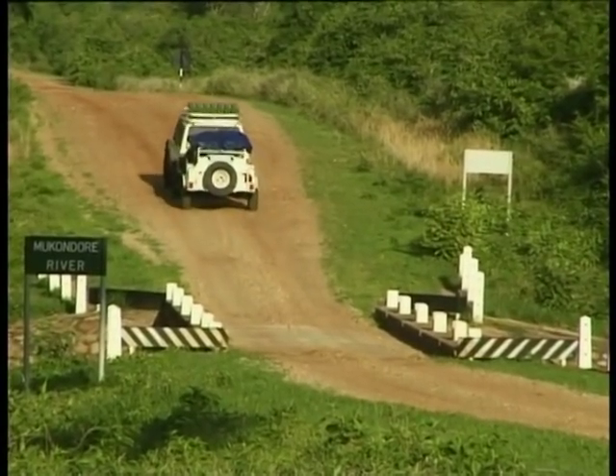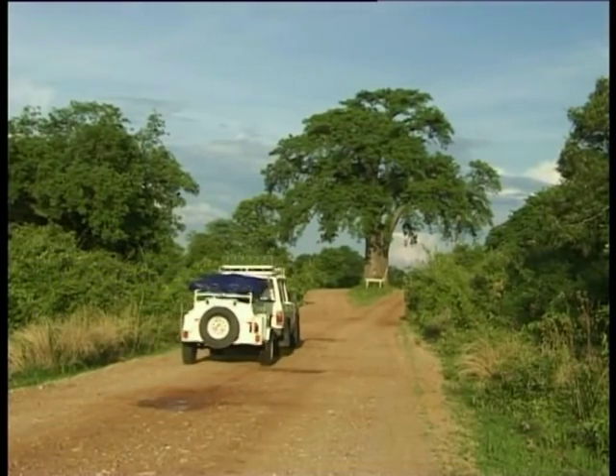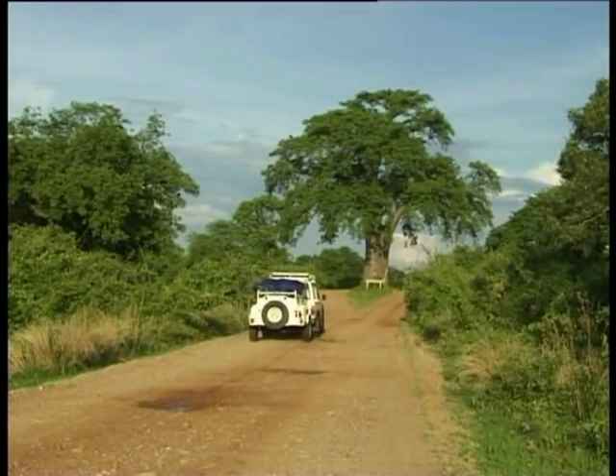Most vehicles can negotiate the roads in the park, but care should be taken especially at the sandy river crossings.